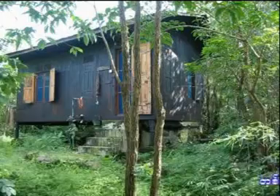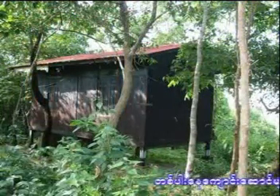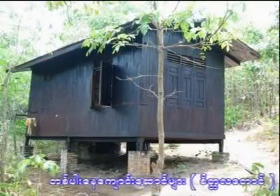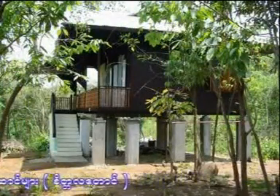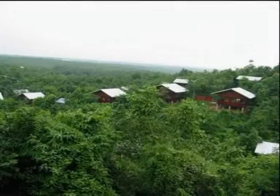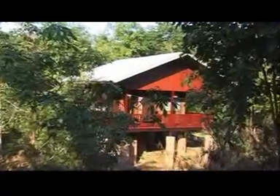There are many kutis built deep within the forest according to the donor's wishes. There are many different styles, and some are simple and quite old. Recently, some newer designs have been implemented. And today, the construction has grown, and now there are many kutis. Some of the kutis are remote and allow for the monks to enjoy solitude.